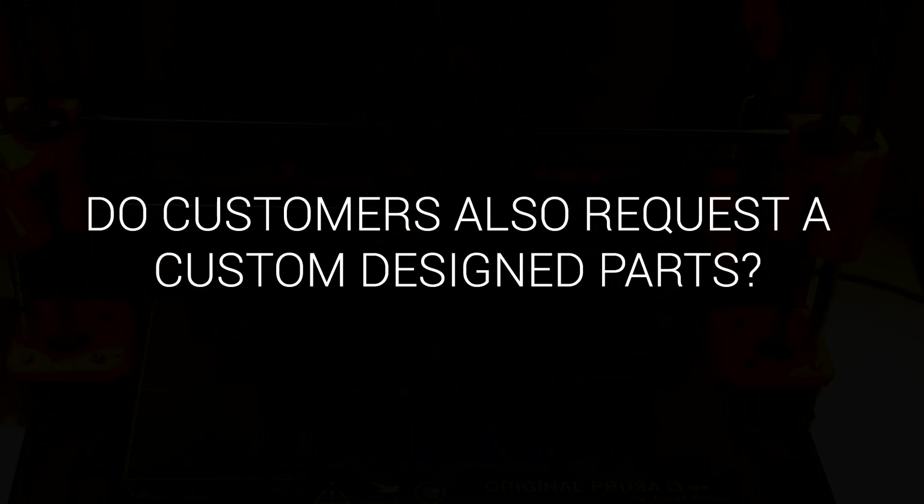So you sell parts you've already created, but do customers also come to you wanting something completely custom designed for them? I do. Generally I'll have someone come up to me and say, hey, we've run out of this from manufacturer A — mainly something like, because of COVID we can't get them. Can you make something as either a stop gap or as a replacement for us going forward?